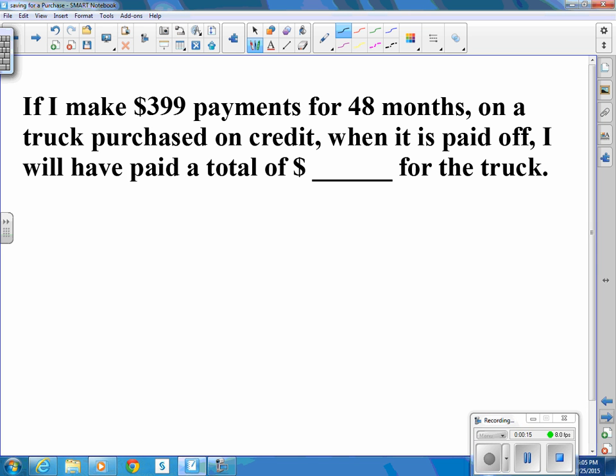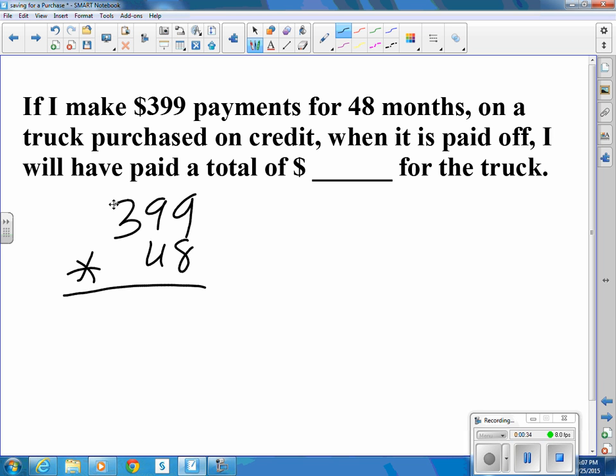If I make $399 payments for 48 months on a truck purchased on credit, when it's paid off I will have paid a total of how much? $399 times 48 months — a total of $19,152.